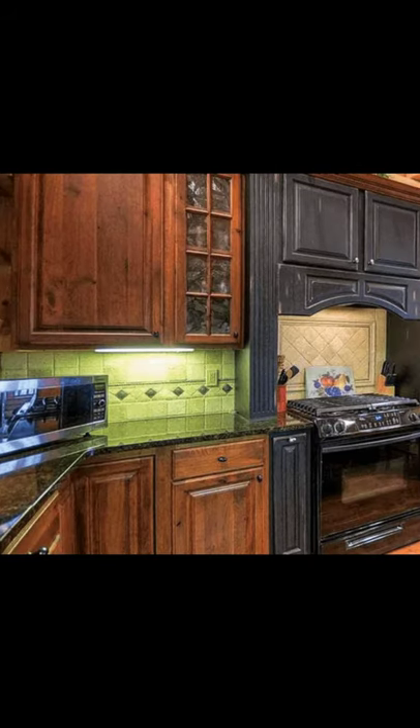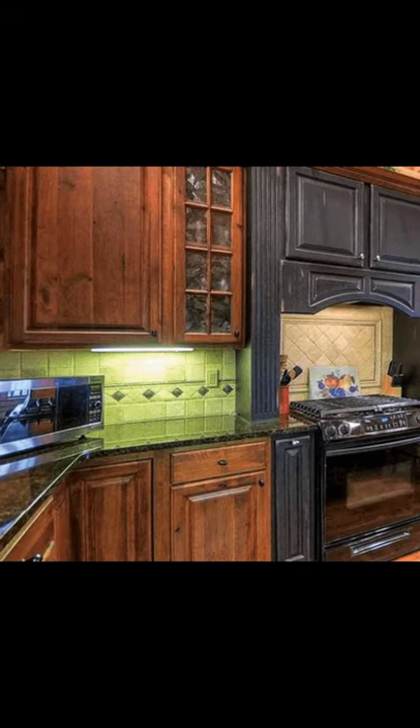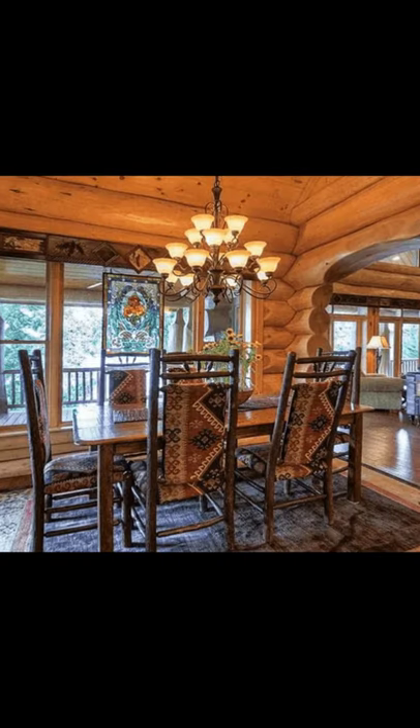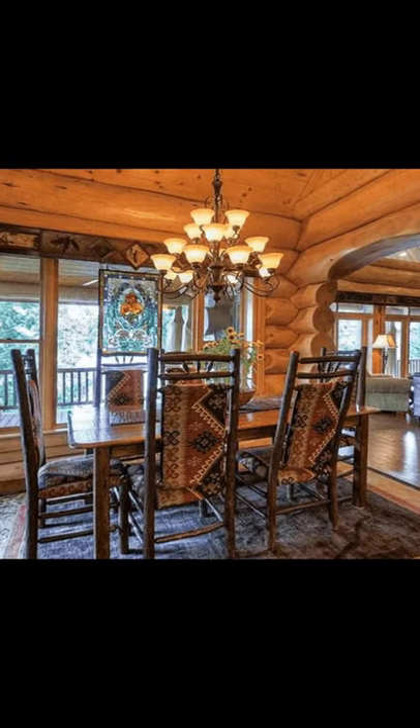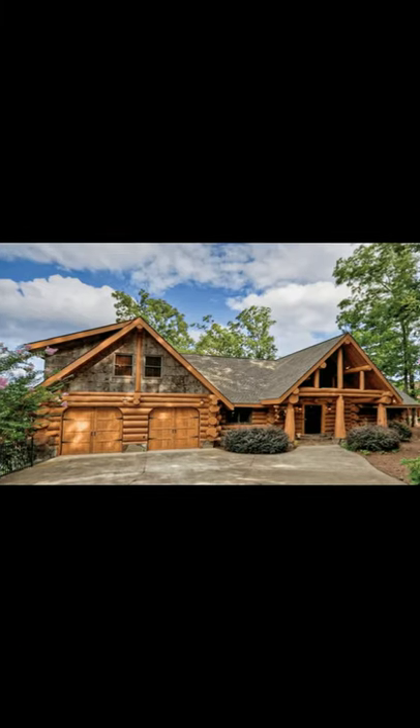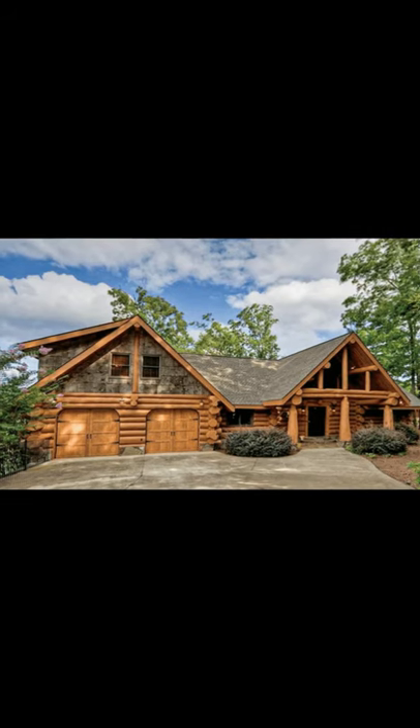In this home built by Log Homes Canada, you can see that the large diameter logs used to build it make for a stunning overall appearance and also a long-lasting log home. This log home is set on George's Lake Blue Ridge, built with Western Red Cedar logs by Log Homes Canada, a reputable log home builder based in Canada.